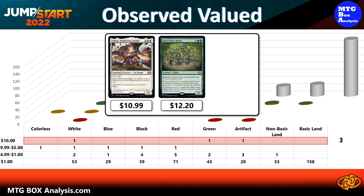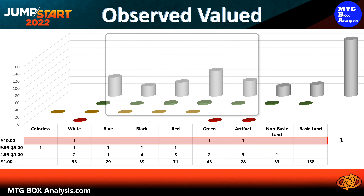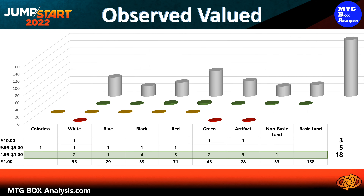Now let's recap the actual observed value that we saw in today's box. We ended up seeing three cards valued over $10, including Balan Wandering Knight valued at $10.99, the Benevolent Hydra valued at $12.20, and the Walking Ballista valued at $17.59.